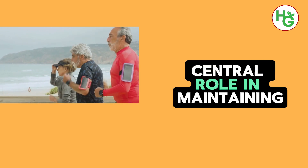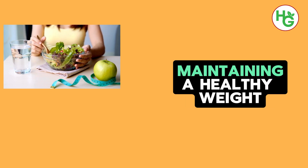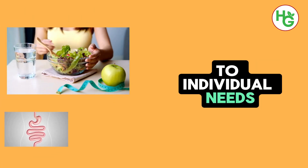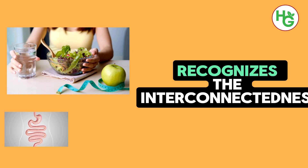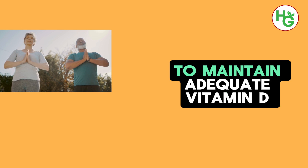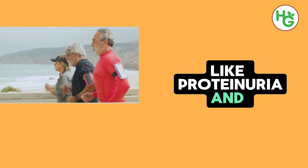This underscores the importance of a holistic approach to health, where nutrition plays a central role in maintaining and enhancing the body's various functions. Incorporating vitamin D into a balanced diet, along with other lifestyle measures such as regular exercise, maintaining a healthy weight, and managing stress, can significantly contribute to overall health and well-being. Consulting with healthcare providers to tailor these strategies to individual needs ensures that the approach to kidney health and general wellness is both effective and personalized. By taking proactive steps to maintain adequate vitamin D levels and overall nutritional balance, individuals can make a substantial difference in their health journey, particularly in preventing and managing conditions like proteinuria and ensuring optimal kidney function.